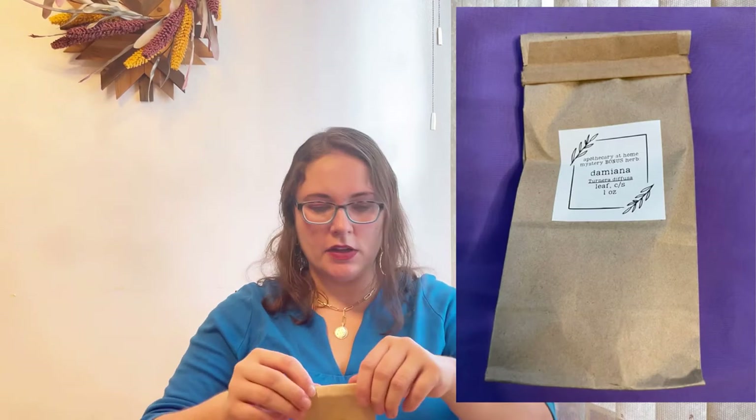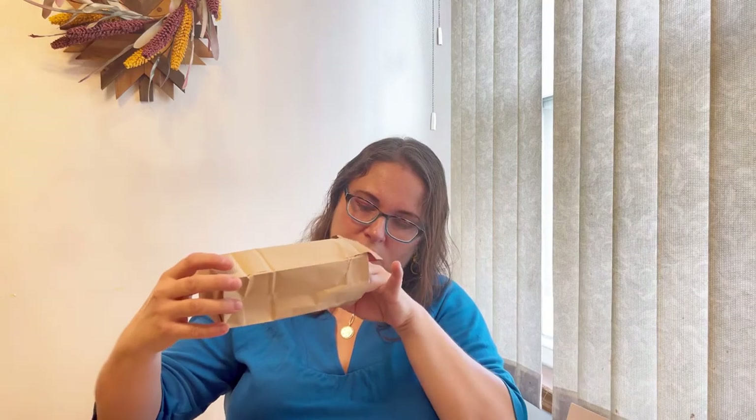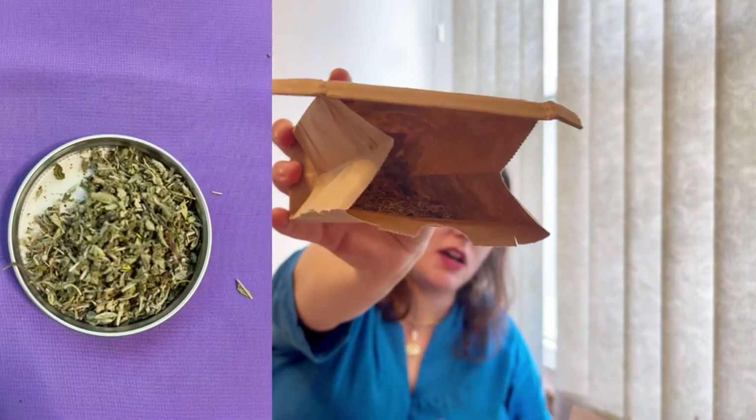Every time they send two bags of herbs and a bonus, and for the bonus this month we got damiana. For the regular herbs we got two ounces each, and for the bonus herb it's one ounce. My damiana smells a little bit like valerian, if that makes sense. It's new for me so I'm going to study about it.